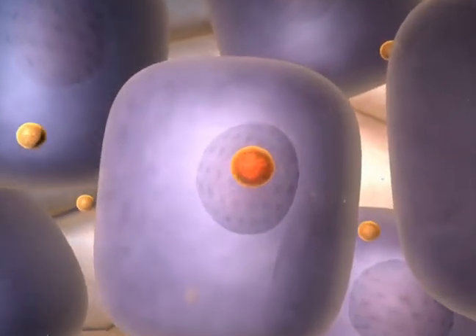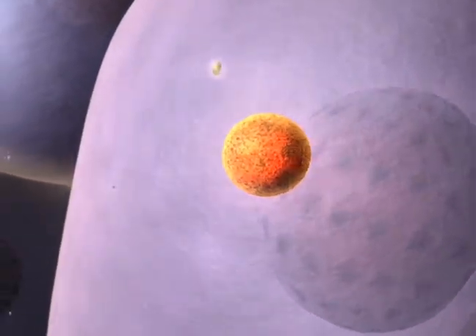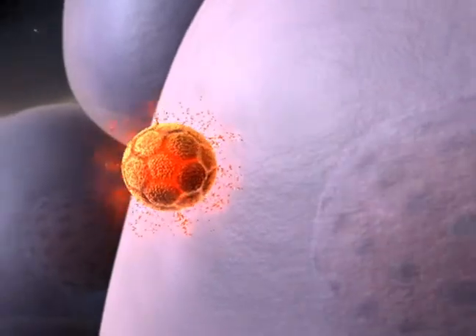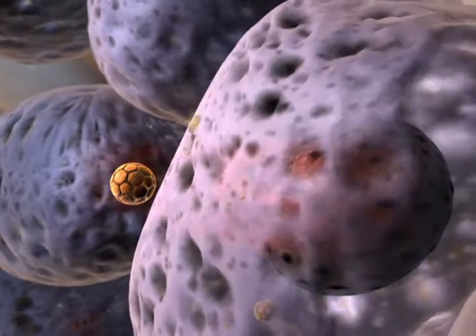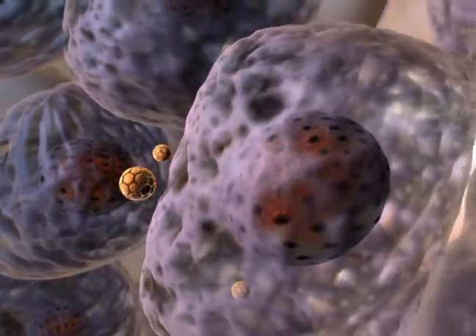Thermidox circulates through the bloodstream, penetrating tumors through leaks in the vasculature. Localized microwave heat accentuates this leakiness by increasing the porosity of the tumor vasculature, and more Thermidox is able to leak into the tumor.